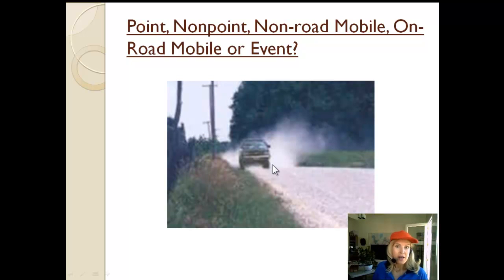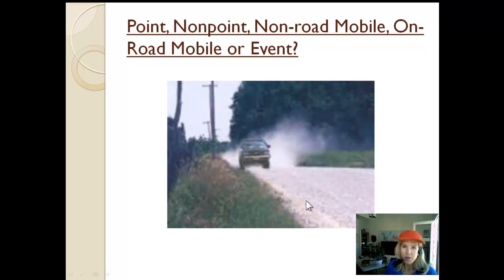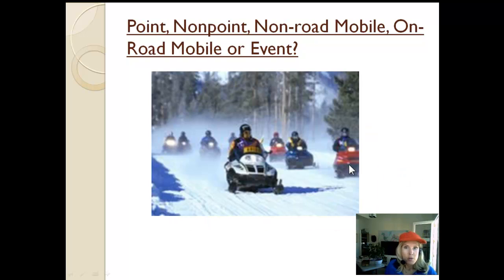This car is obviously on the road, and it is an on-road mobile source. This unpaved road is definitely a nonpoint source — unpaved roads are a big source of particulate matter in a lot of locations. Snowmobiles are definitely nonroad mobile sources, and as everybody knows, a pretty big source of pollution.